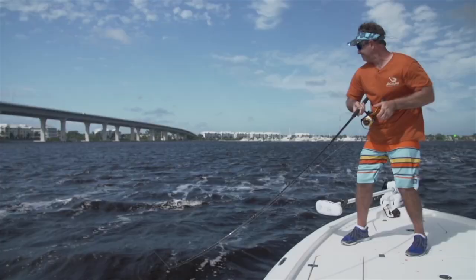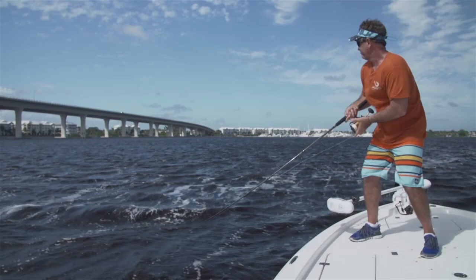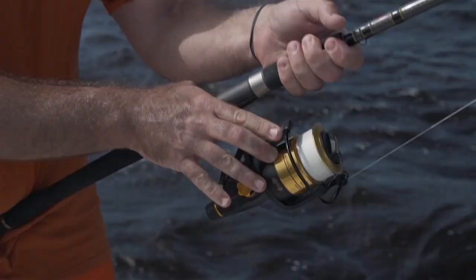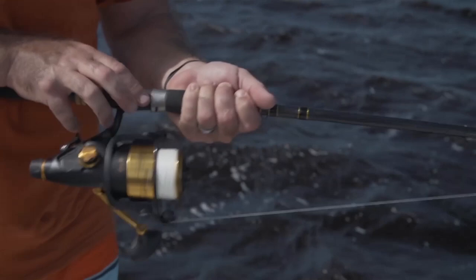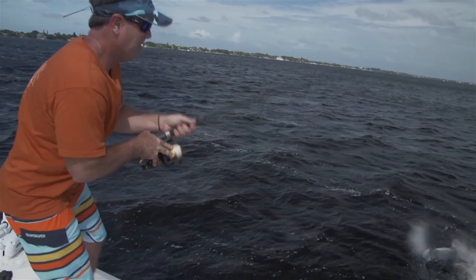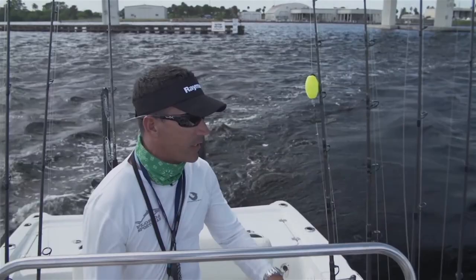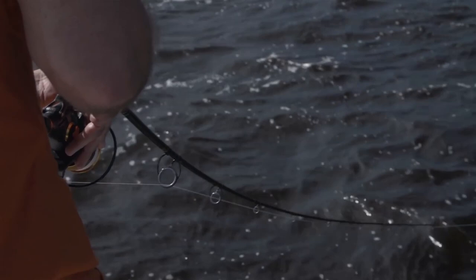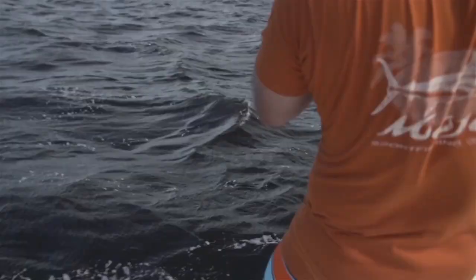Watching Steve fight this tarpon, it's clear this guy knows how to fish. He fishes a lot of sailfish tournaments and he was putting a tremendous amount of heat on that fish, had her whooped pretty quick. We had the leader to the rod a couple of times — I even got my hand on the leader once. She's right there! Blowing up on foot-long mullet — you would never think they would eat mullet that big. This one sounded like somebody threw a brick off that bridge when it hit.